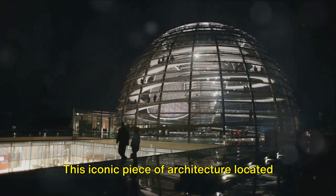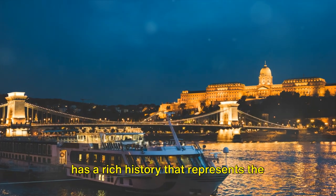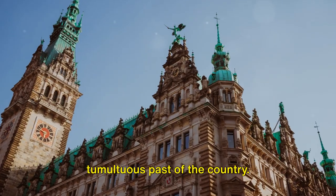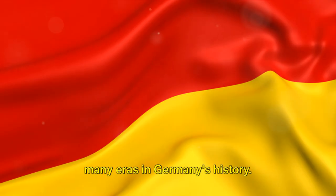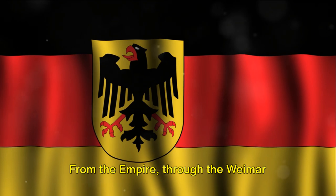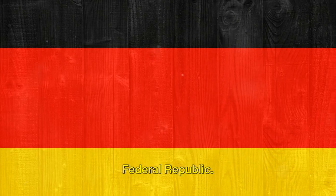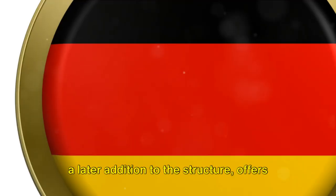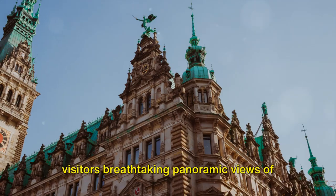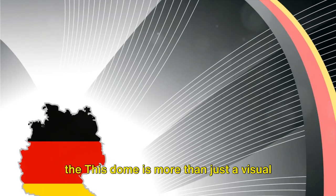Number two is the Reichstag building. This iconic piece of architecture, located in Berlin, the capital city of Germany, has a rich history that represents the tumultuous past of the country. The building, which was built in 1894, has seen many eras in Germany's history, from the Empire through the Weimar Republic and the Third Reich to today's Federal Republic. Most notably, the Reichstag's glass dome, a later addition to the structure, offers visitors breathtaking panoramic views of the city.